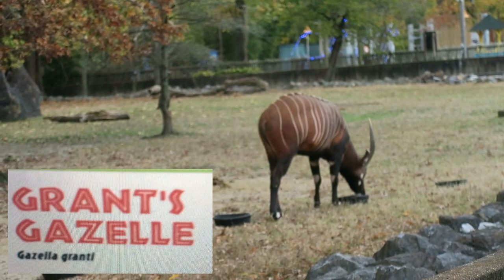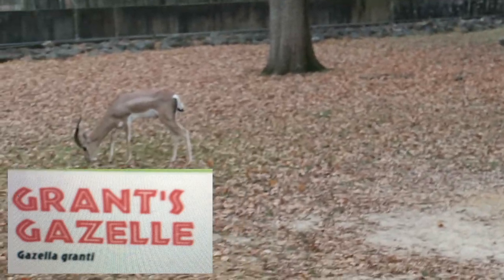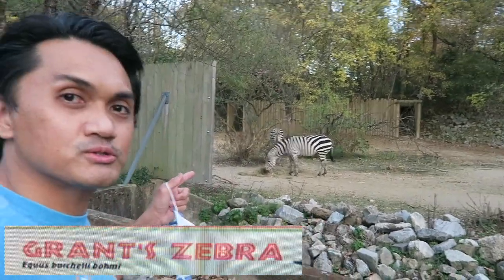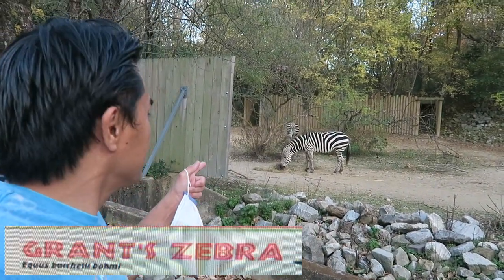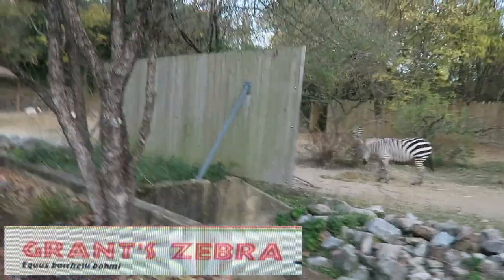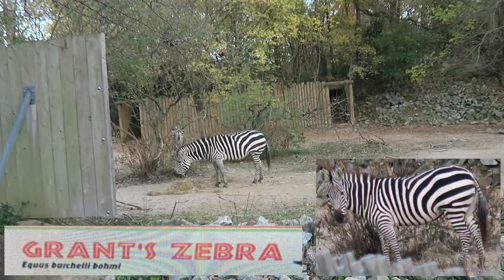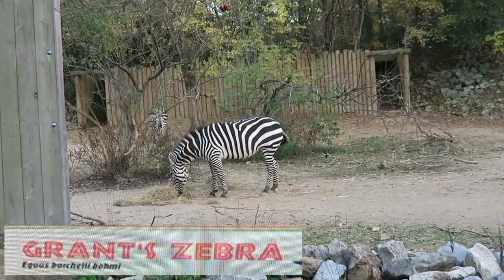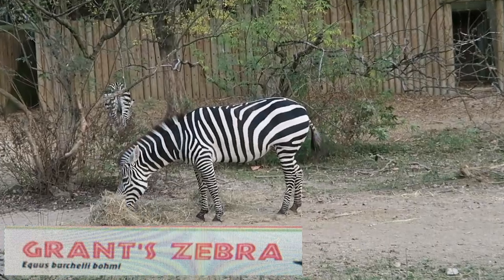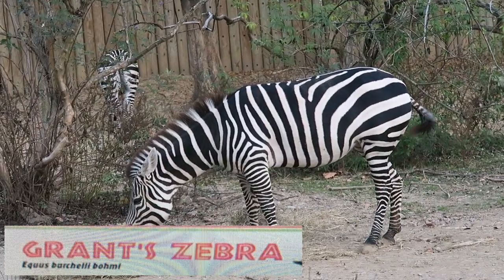Grant's gazelle (Gazella granti) — Grant's gazelles spend most of their time eating herbs, shrubs, foliage, short grasses, and shoots. The Grant's zebra is one of the most recognizable of the African hoofstock. No two zebras are marked exactly the same, and striped patterns vary from species to species. Family members recognize each other by striped patterns, voice, and scent. Zebras gather in large herds during migration to new grazing areas.